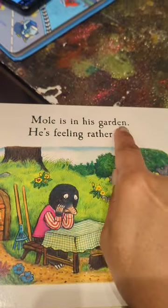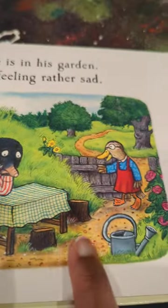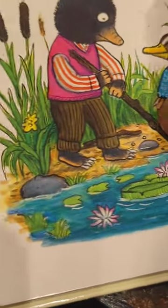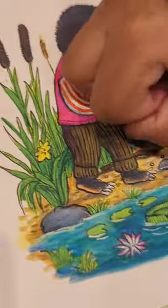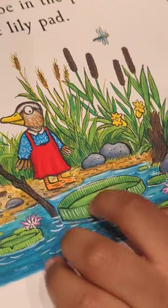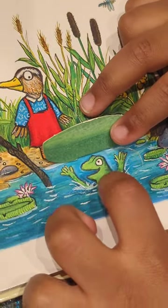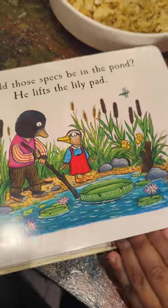Mole is in his garden. He's feeling rather sad. He's gone into the garden. There's a bee or a wasp. And look who's coming through the gate — his friend Duck. Could those specs be in the pond? He lifts the lily pad. Which lily pad is it? That one has a tab. And underneath it we found a frog. What color are Mole's spectacles? Green — but it's not the right thing, is it?